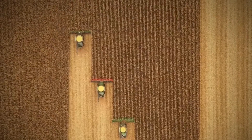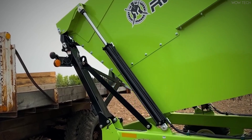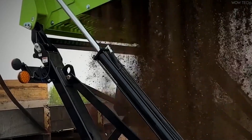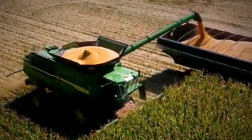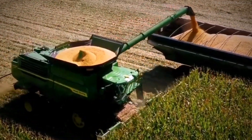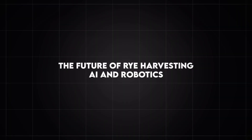Once processed, the rye is packaged and distributed through various channels. Large-scale shipments are transported via railcars, container ships, and trucks, ensuring that rye reaches markets across the world. Some of the largest buyers of rye include bakeries, breweries, and livestock feed producers.